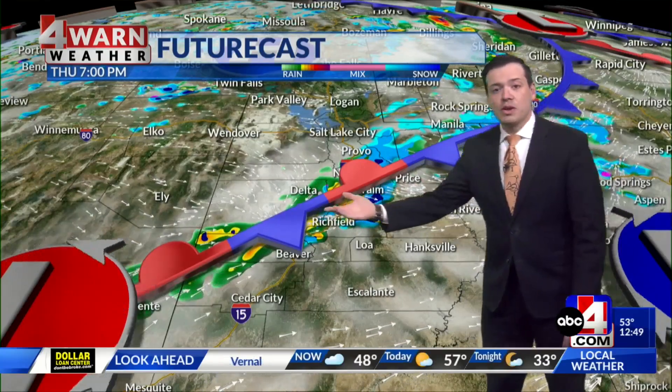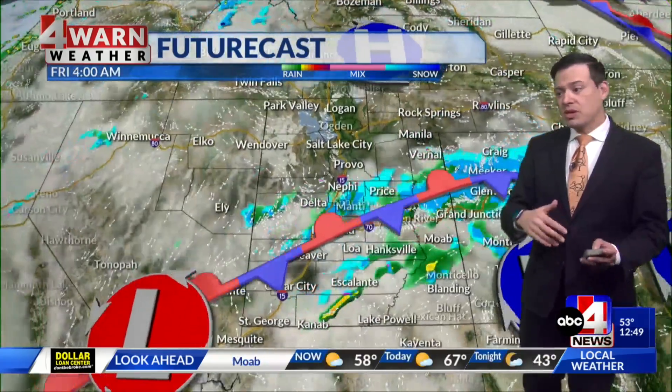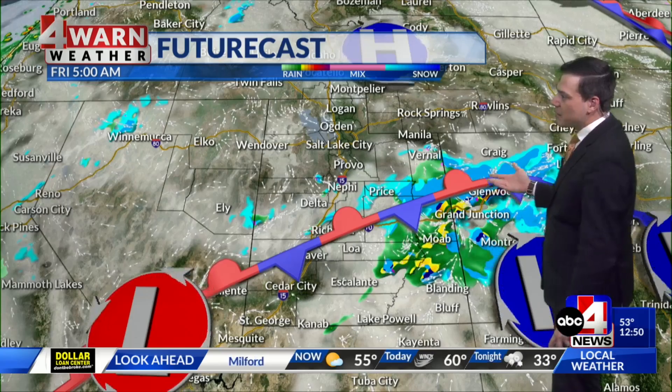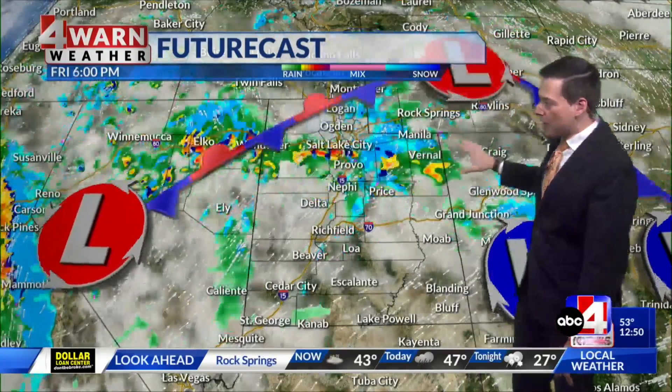By 7 o'clock this evening, the front is moving closer to the I-70 corridor, and what is going to happen is that this front will more or less stall out. So we could be looking at a good chance for showers across the central portion of the state, maybe a little bit south of I-70 through the overnight hours. Then this front starts to move back to the north, leading to another unsettled day across the northern half of the state.